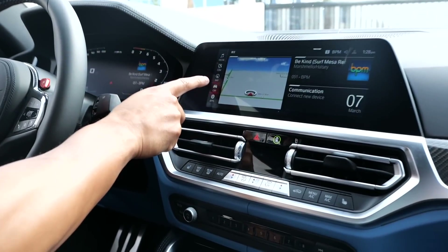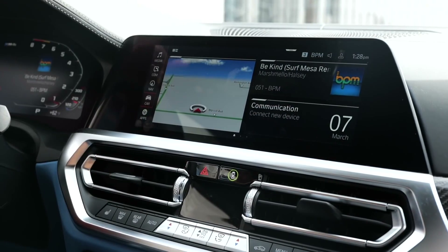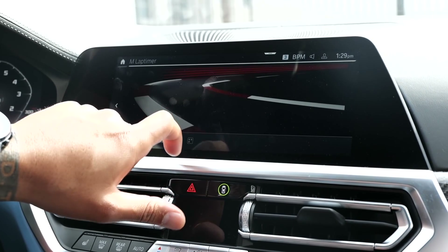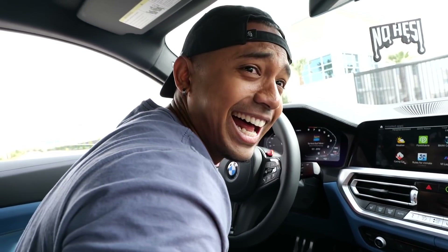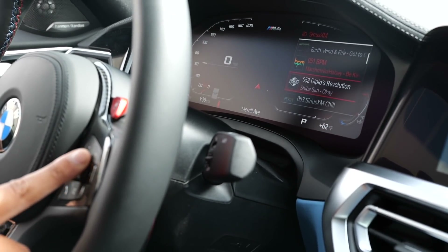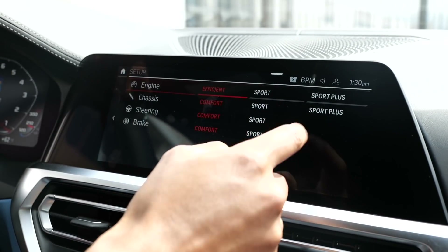Everything you need to control for this display is right here, and the beauty is that it's also a touchscreen. Vehicle status lets you check the oil, tires, driving information, sport display — this car has a lot of options. You got your music, and in the apps there's an M Lap Timer app, which is cool because this car is made for the track. You can also control it with the little knob and control your music volume.